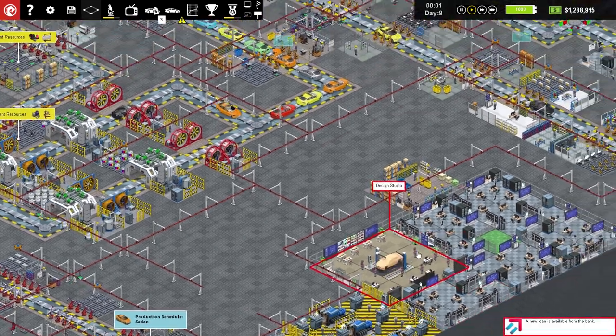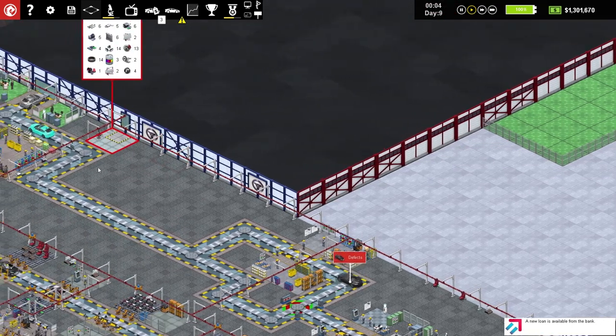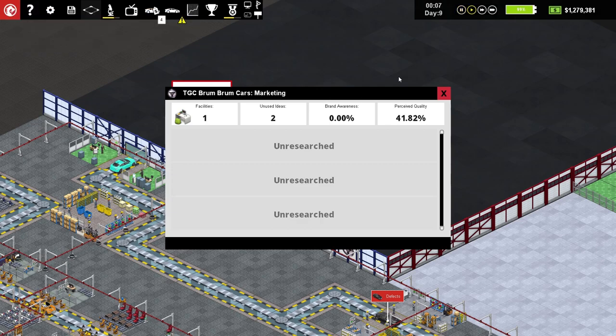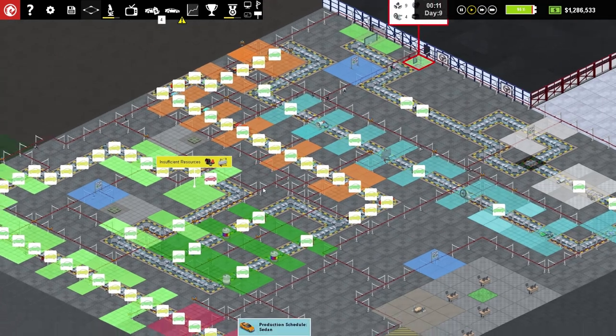We've bought that extra space. A new loan's available — I might need it at some point. The marketing guys have unused ideas but I don't know how to deploy them. There's a screen showing the current crop of ideas and various campaigns that may or may not be able to run. Campaigns differ in objectives, cost, duration, and how many ideas are used. But everything is unresearched — we've got one facility with two unused ideas. Maybe eventually when they get more ideas, something will appear.